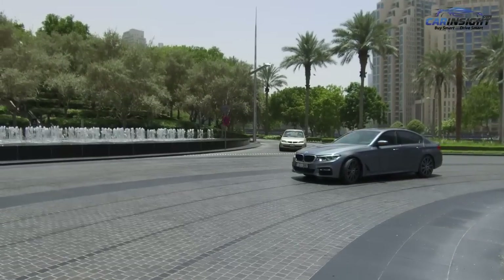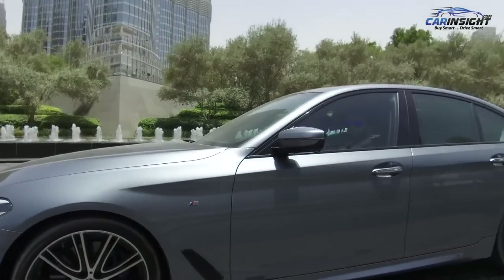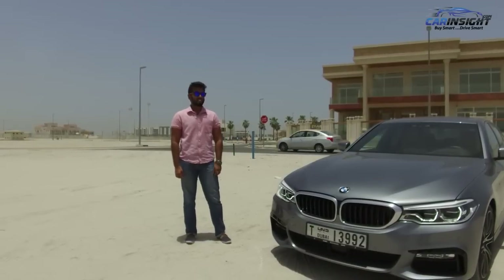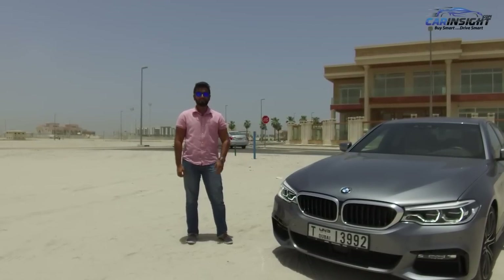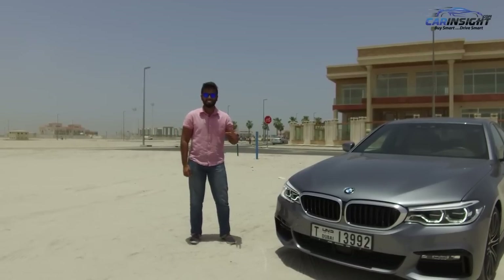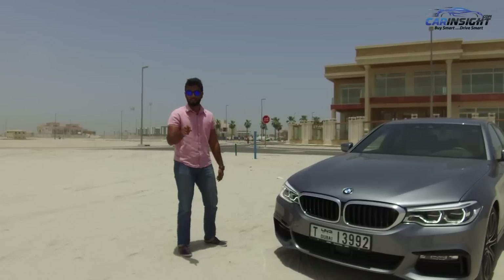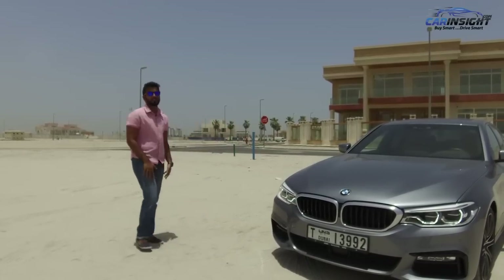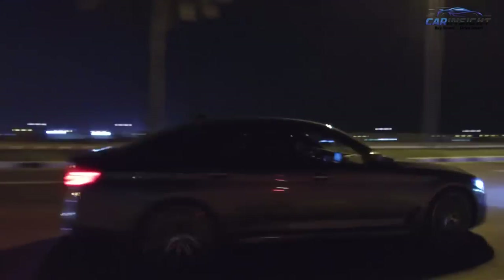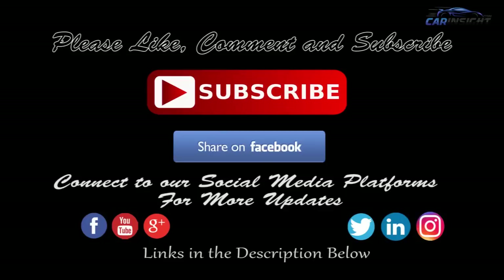All in all, the 540i provides an absolutely sublime driving experience. We get the impression that BMW wanted to satisfy the driving enthusiast and the regular customer simultaneously. The BMW 5 Series is a car you simply cannot fault. It's fantastic to drive, it's loaded with technology, and it is the perfect blend of sophistication, luxury, and sportiness. It is quite frankly the epitome of the business sedan. So if you're looking for a luxury sedan, look no further. For details, visit CarInsights.com — buy smart and drive smart.